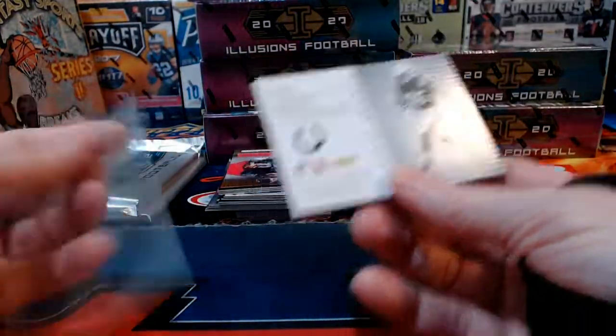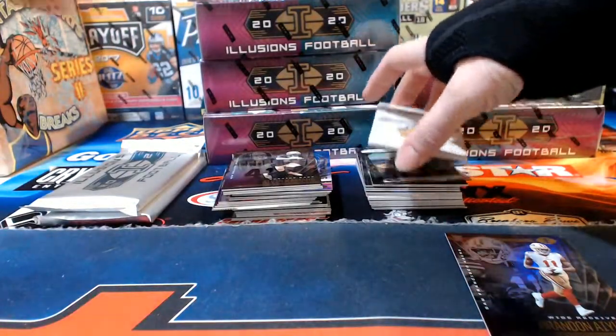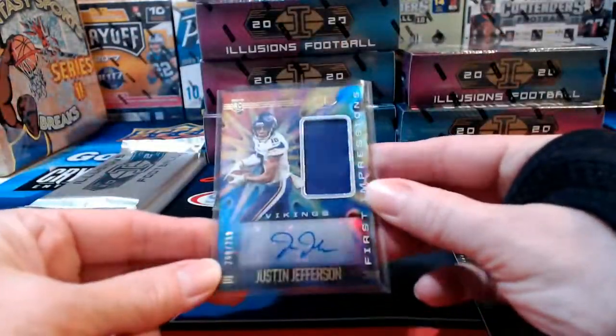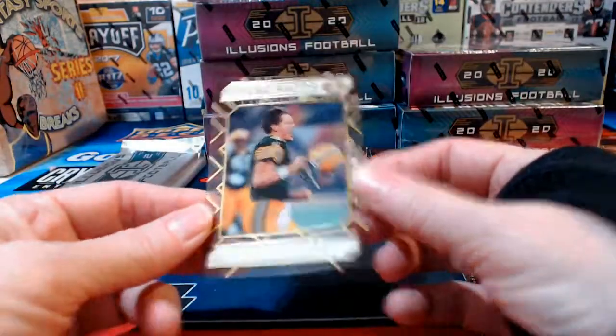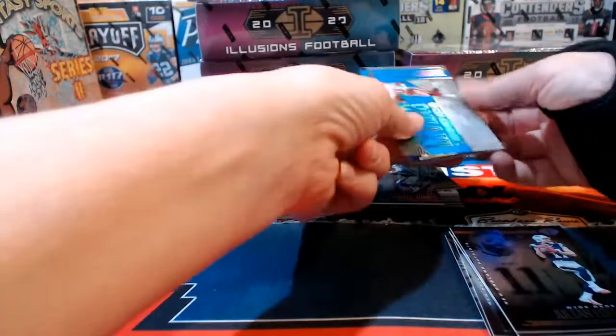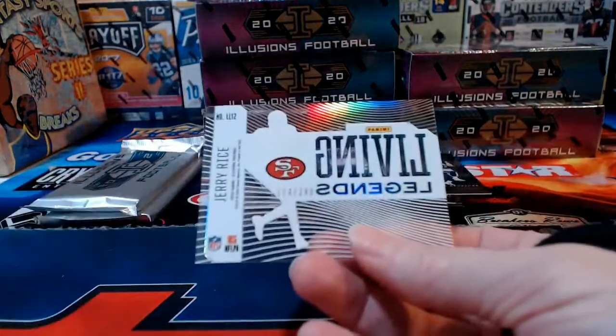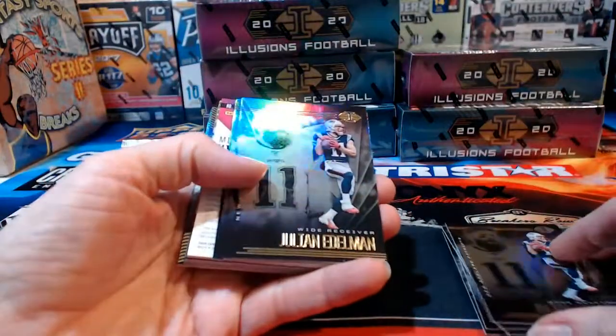Of course I'd always rather my Steelers cost less to buy, but it never works out that way. Michael Pittman Jr. relic for the Indianapolis Colts. Saquon Barkley acetate numbered to 399 for the New York Giants. Justin Jefferson numbered to 299 for Minnesota — a nice rookie hit. Brett Favre acetate for Green Bay.